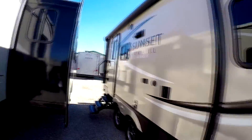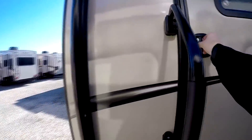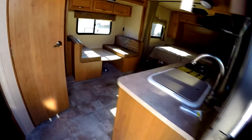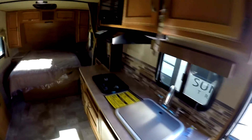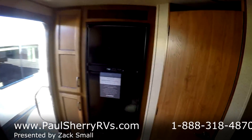We'll go inside now. Inside we've got a nice kitchen area with a two-burner stove, vent, and a microwave. We've got a nice large single basin sink over here.